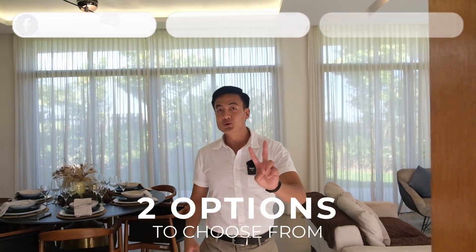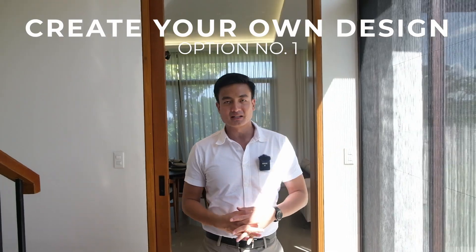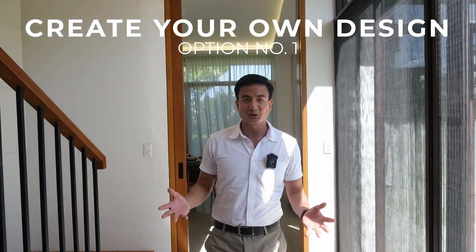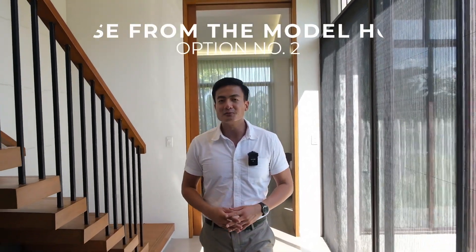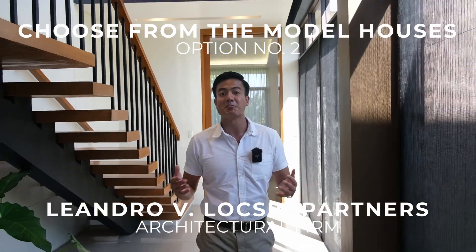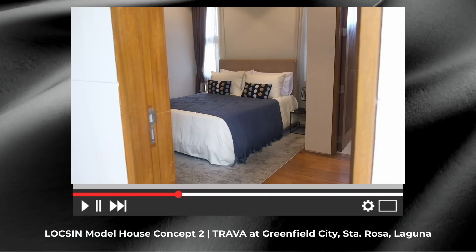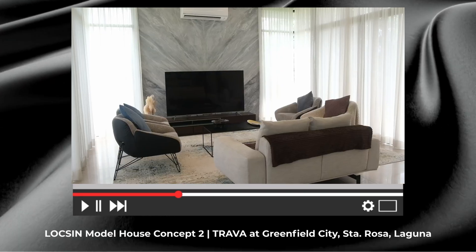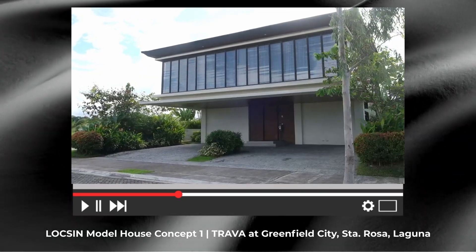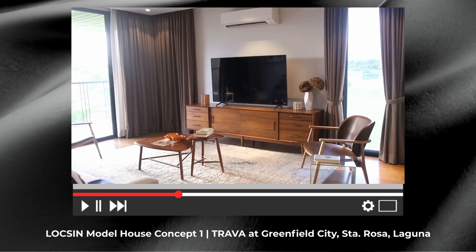To recap, here in Trava you have two options. It's either you start from scratch — create your own design, get your own architect or contractor — or you can choose between the gorgeous model houses designed by Leandro Luxin Partners. In our previous vlogs, I showed you two model houses you can choose from. At least, pag binisit natin yung most recommended lots ko, mapivisualize nyo na kung ganong kalaking bahay yung pwede nyong itayo doon sa lote na yon.